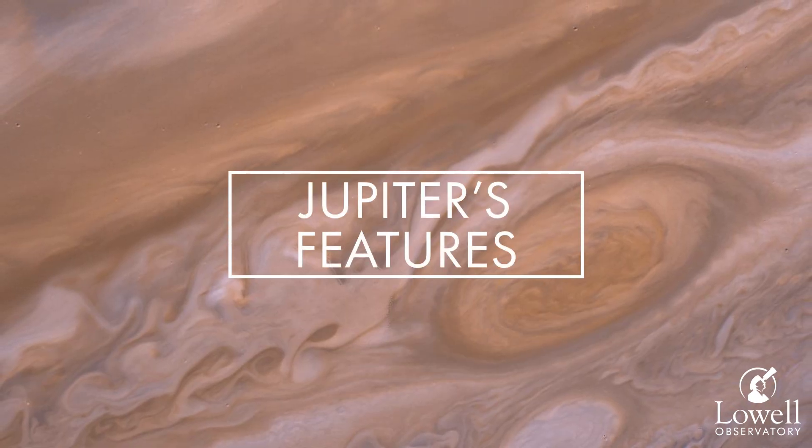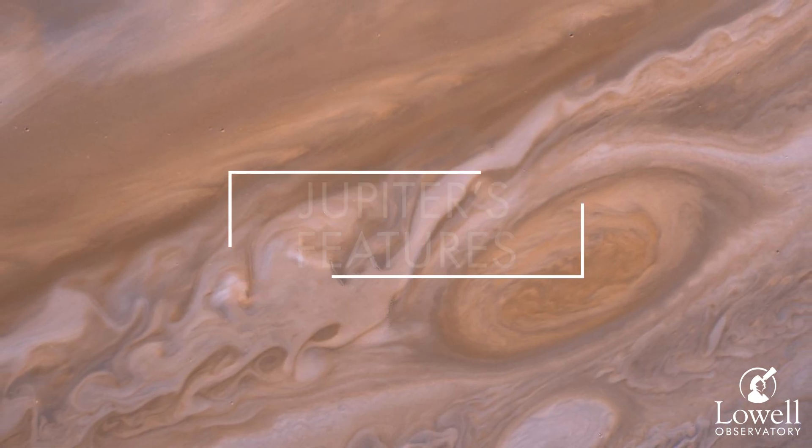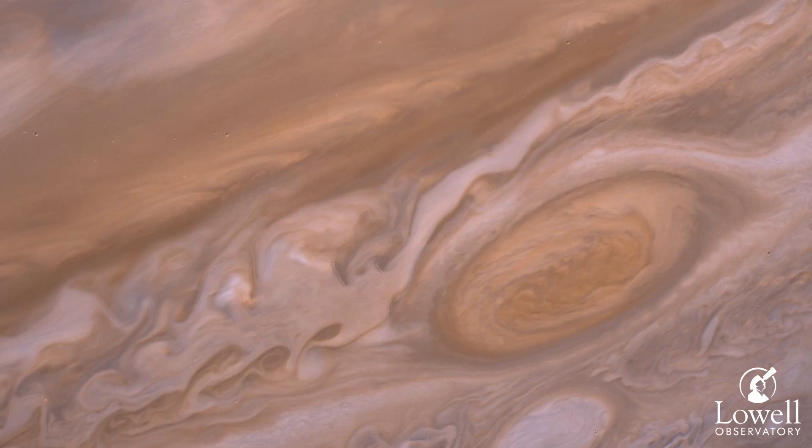The lighter stripes are called zones. They're higher up in Jupiter's atmosphere, and they're made mostly of helium gas. The darker stripes are called belts, and they're denser and lower in Jupiter's atmosphere, made mostly of hydrogen gas. Without protection from those helium clouds, those hydrogen clouds get direct exposure from the sun, basically making them Jupiter's tan lines.